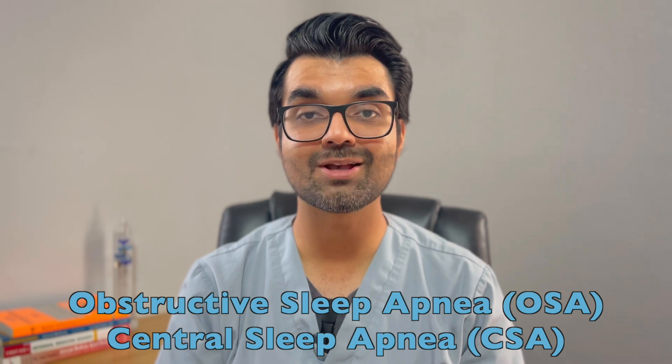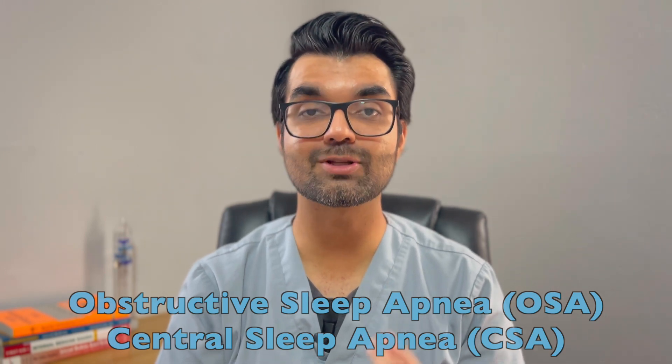Stay tuned until the end for the complications. If you want to know what sleep apnea is, its signs and symptoms, causes, and risk factors, I made a separate video which I'll link above and in the description. If you haven't seen that first video, sleep apnea can be divided into two categories: obstructive sleep apnea (OSA) or central sleep apnea (CSA).